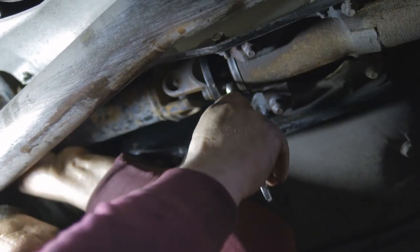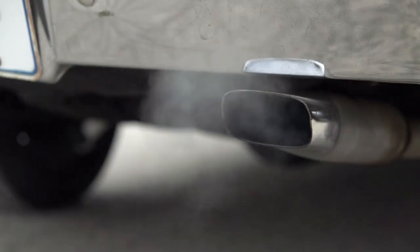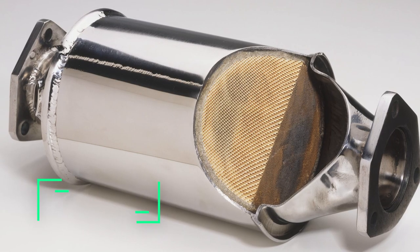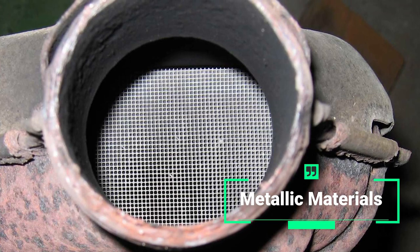The reduction catalyst converts nitrogen oxide emissions into nitrogen and oxygen, while the oxidation catalyst converts carbon monoxide and hydrocarbons into carbon dioxide and water vapor. These chemical reactions occur inside the catalytic converter, which is made up of a honeycomb-like structure of ceramic or metallic materials coated with the catalysts.